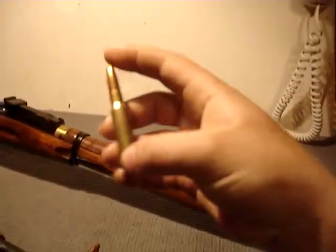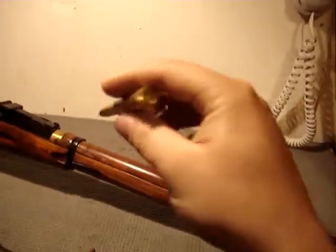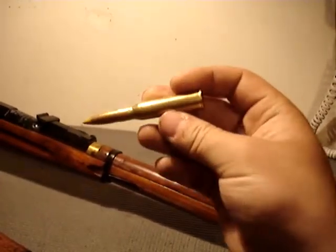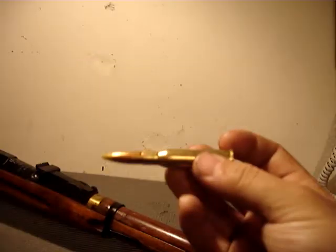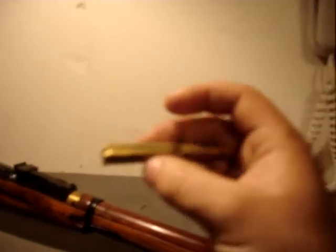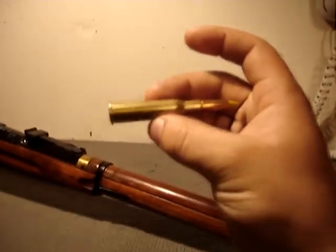Other firearms that take this round — not necessarily from that time period — include the Dragunov sniper rifle and the Gorgov machine gun, which is from the time period. All the Mosin-Nagants also took this cartridge. Those are the most common, and there are many other firearms chambered in it as well.